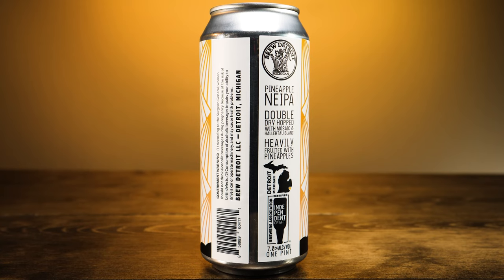It has the Independent Craft Beer logo. This is 7% alcohol by volume. Brew Detroit LLC in Detroit, Michigan. This was canned on May 17th. I'm recording this on June 5th, so this is pretty fresh — only a couple weeks. When I picked it up, I knew it was fresh. I'm going to be using an IPA glass today, so let's go ahead and crack this and see what everything is all about with this beer.